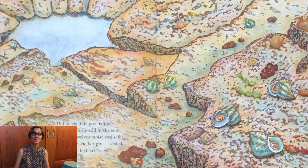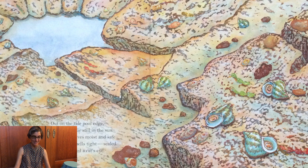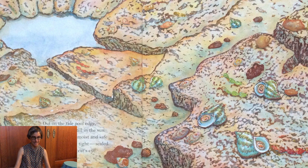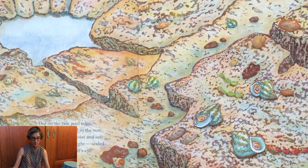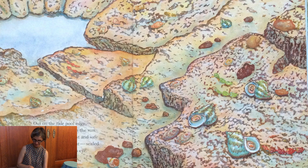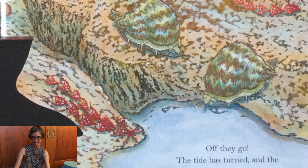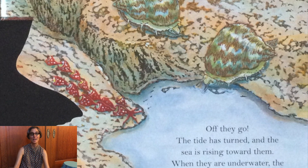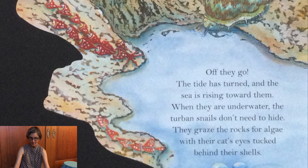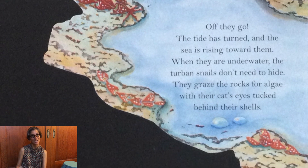Out on the tide pool edge, turban sea snails lie still in the sun. They keep themselves moist and safe by shutting their shells tight, sealed with a lid called a cat's eye. Off they go! The tide has turned and the sea is rising toward them. When they are underwater, the turban snails don't need to hide. They graze the rocks for algae with their cat's eye tucked behind their shell.